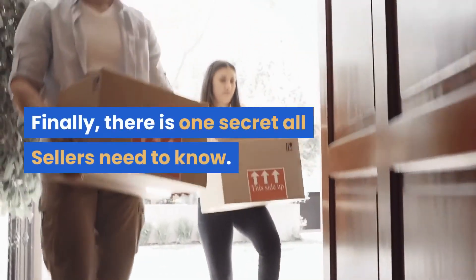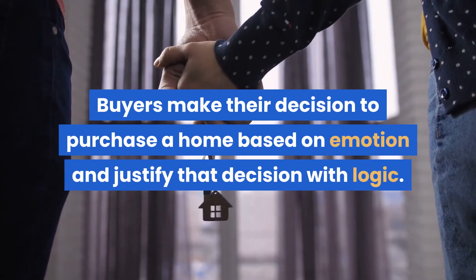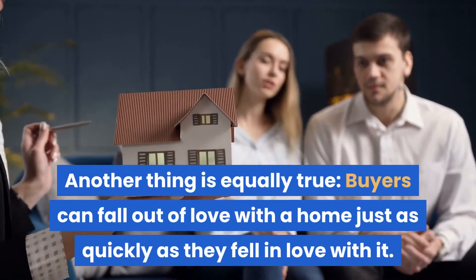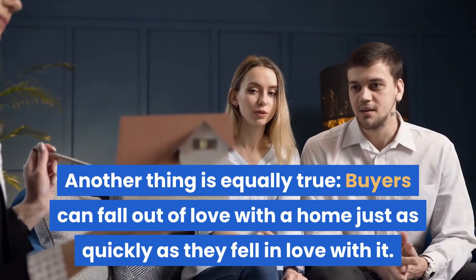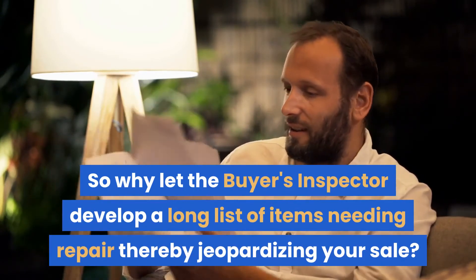Finally, there is one secret all sellers need to know. Buyers make their decision to purchase a home based on emotion and justify that decision with logic. Another thing is equally true: buyers can fall out of love with a home just as quickly as they fell in love with it. So why let the buyer's inspector develop a long list of items needing repair, thereby jeopardizing your sale?